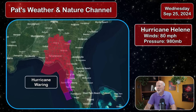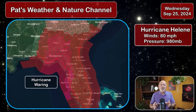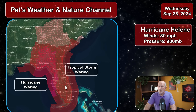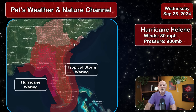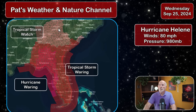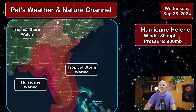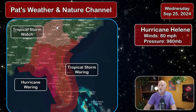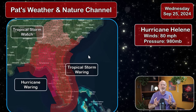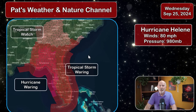Looking at the tropical storm watches and warnings — here we have hurricane watches and tropical storm warnings covering all of southeastern Georgia and extreme southern portions of South Carolina. A tropical storm watch is in effect for central and northern Georgia, northwestern South Carolina, western South Carolina, and even a small tip of North Carolina into the Asheville area. Tropical storm watches cover a lot of storm activity. This is a very large, wide storm, which is why it's covering so many areas.